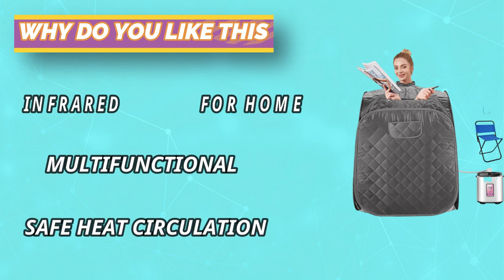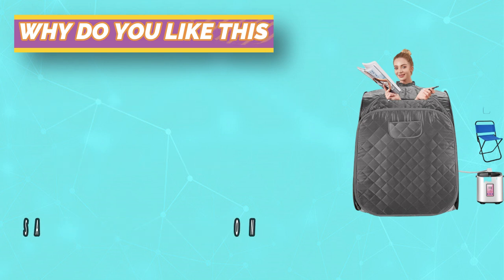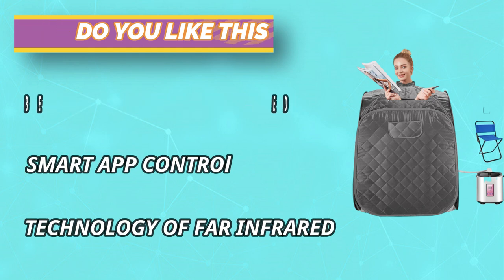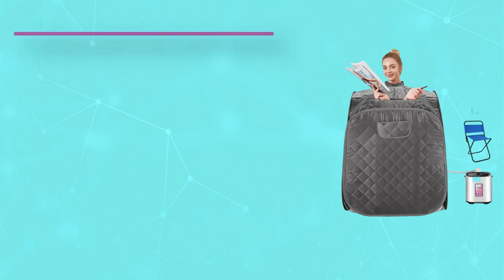The newest 2-liter capacity steam pot features timing and power adjustment, anti-dry, anti-leakage, anti-explosion, automatic power cut protection, and anti-leakage protection.